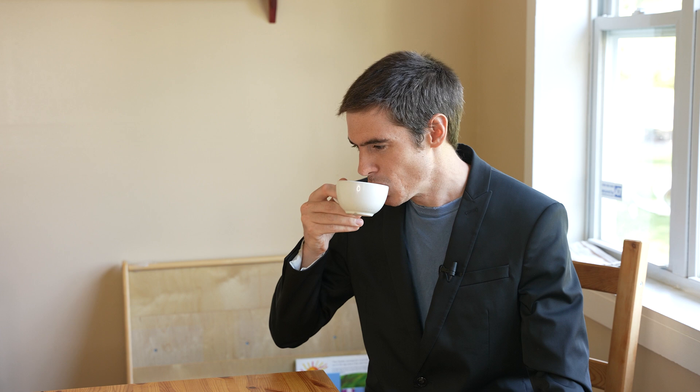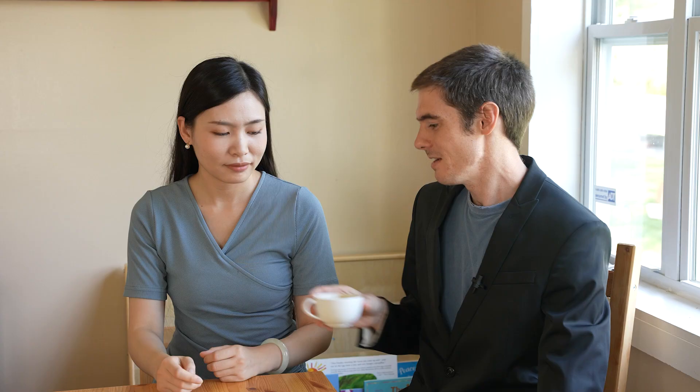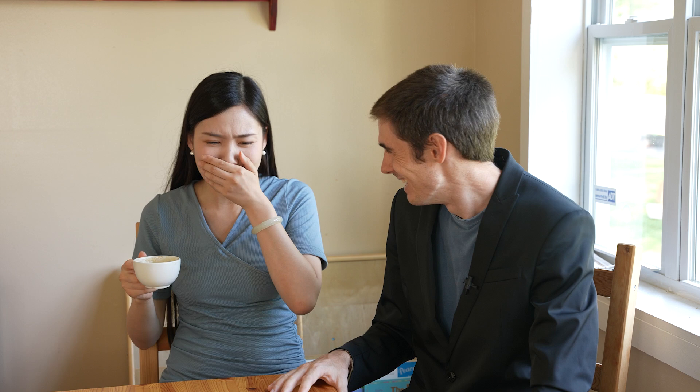I'm terrible at tasting coffees anyway, but it's really, really good. I really want to see what my wife thinks of it. Here, try this coffee. What do you think? Really nice. Really nice? Try some more. You know that came out of the butt of an elephant. It's disgusting. But it's nice coffee, right? It's actually quite nice. That's already messed up.